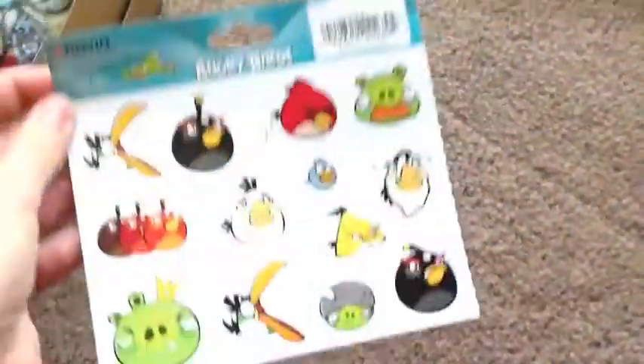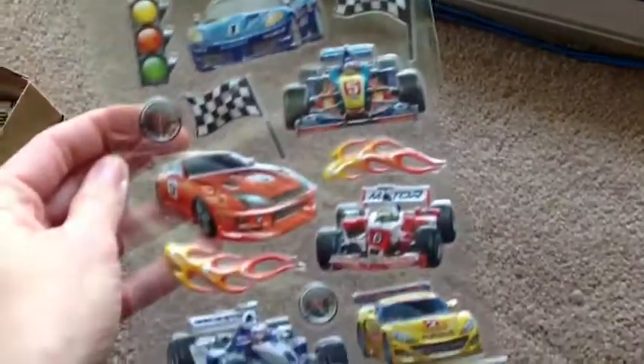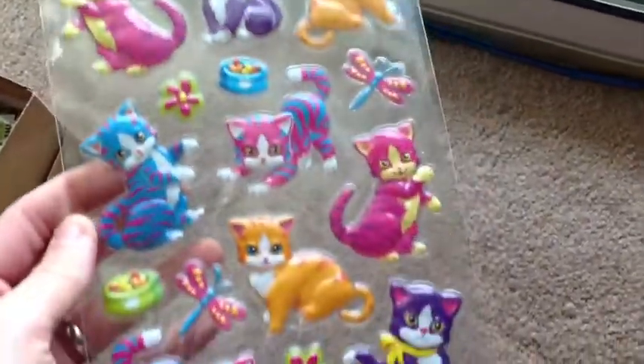Angry Birds stickers — a whole sheet. I have all of these puffy stickers; you can tell they're puffy. Motorcycles, race cars, kittens, very cute, and monkeys.